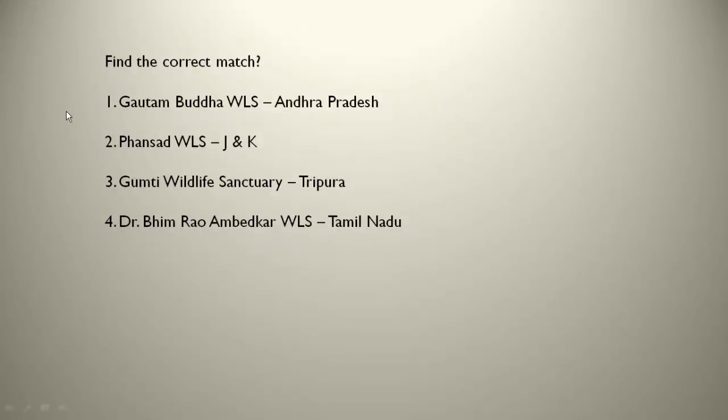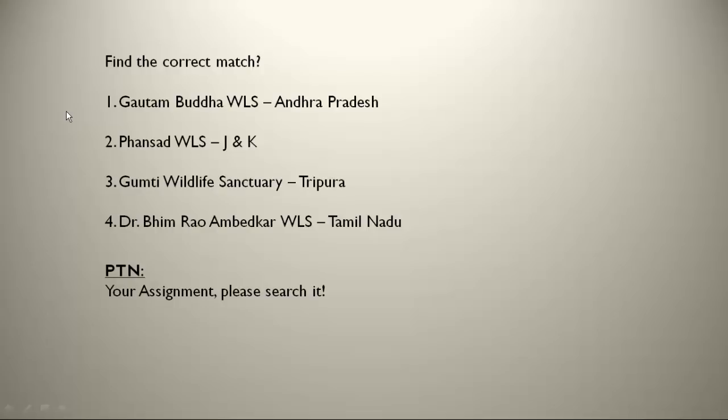Find the correct match — this is your assignment question. Please try it, verify all the options, and tell me the right match in the comment box. For the Wild Ass Sanctuary, find out a little more about where each of the four special ones is located. Please tell me the right answer as well.